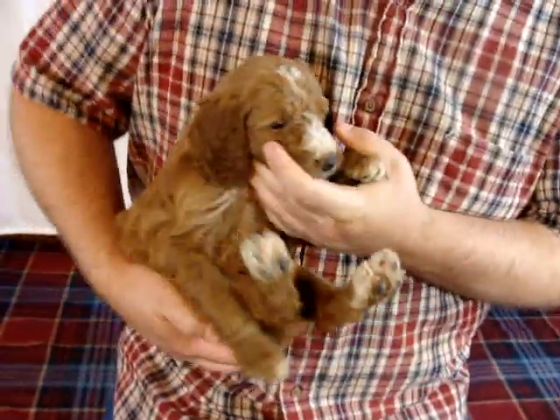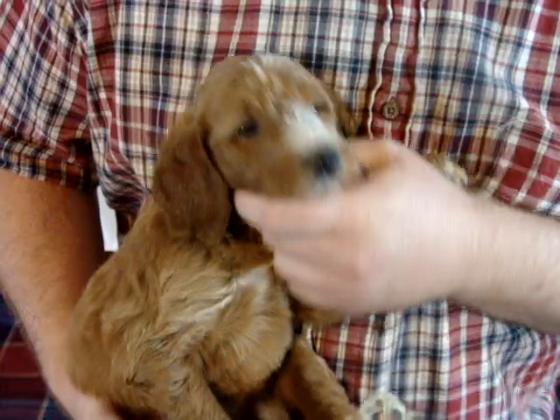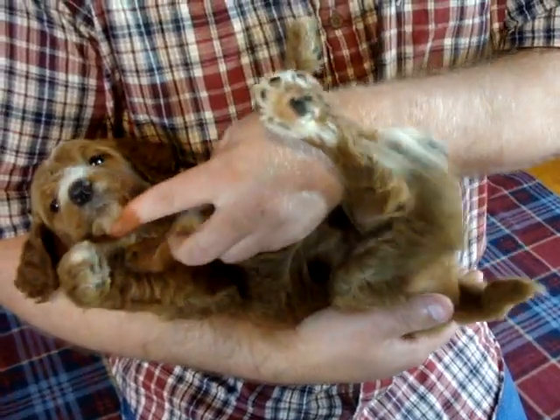Before we flip you over here — got a little white up here, got a little white on her nose. You're not a fan, I know. We've got a little bit of some white on her belly.